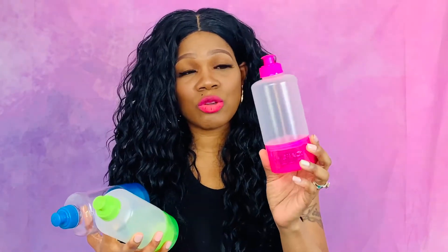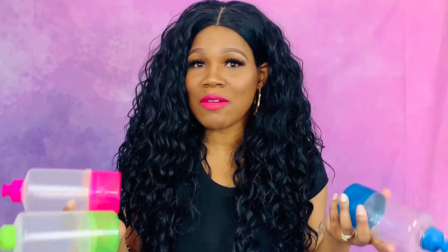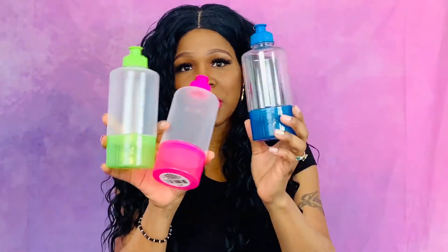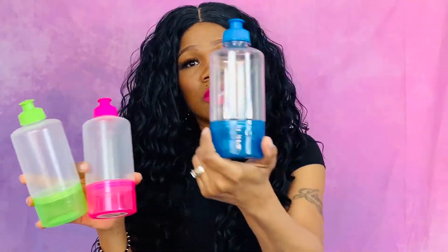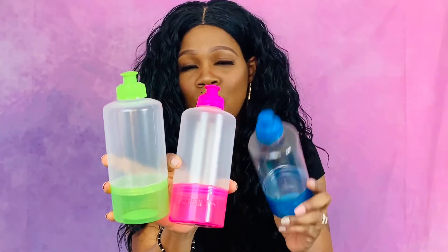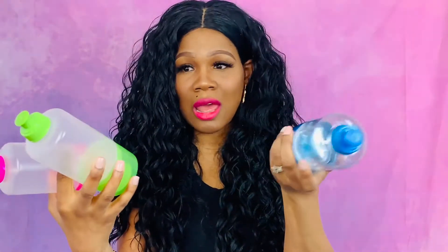So the first items I got from the Dollar Tree are these snack cups. These are so cute — they're drinking bottles and on the bottom they open up, and you can put snacks in it for the kids. Sometimes we have game night, movie night, and we do fun things with the kids and then they can have their little snacks and drink right here. I have them in three different colors: blue, pink, and green.